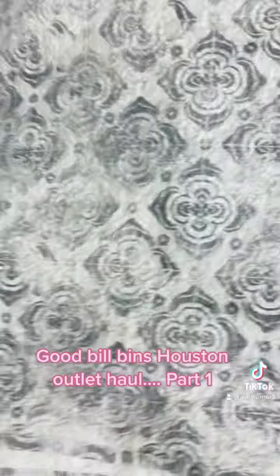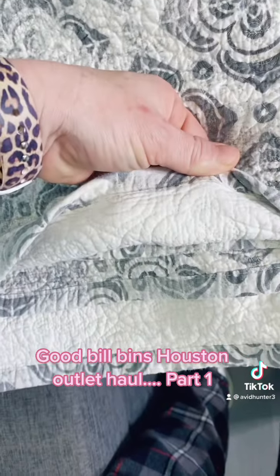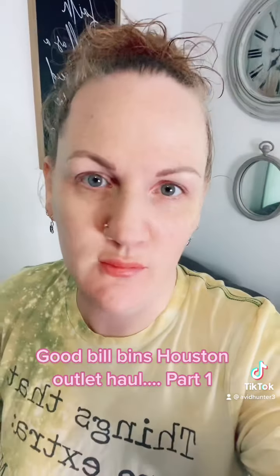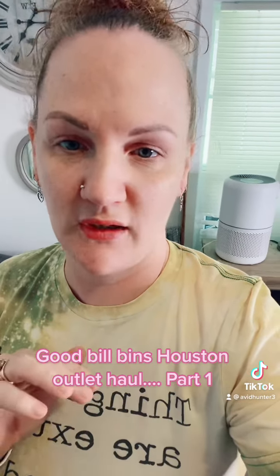First item — this is a true quilt. I don't know what size because I could not find a label on it, but this is going to go on my bed after I wash it. Just so you can get a general idea of pricing — that was in the mix of a bunch of bags, all of them were $50, so it was probably like two dollars for that. For this video, I'm only going to show what I got at the bins.